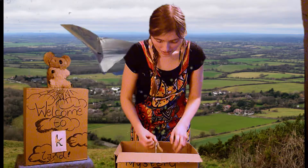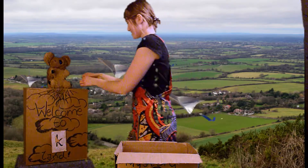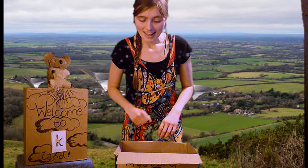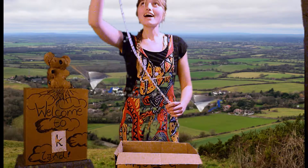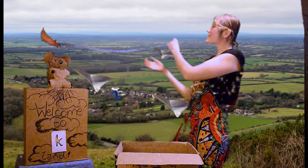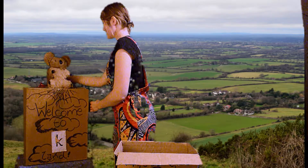Oh, there's also some keys... and a kite. Ready? It's a kite.